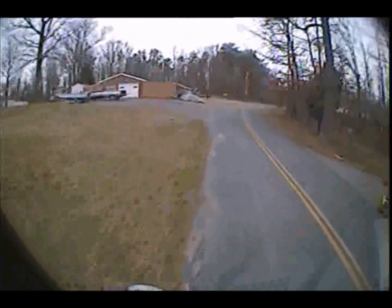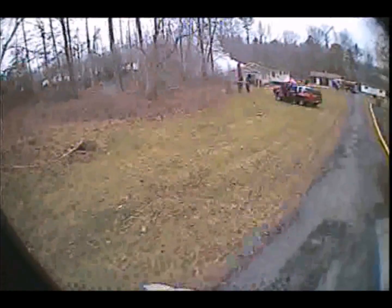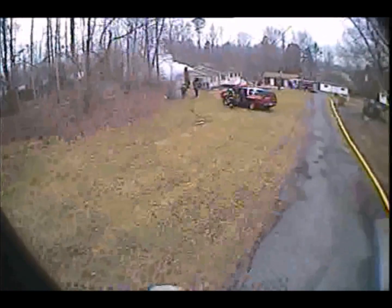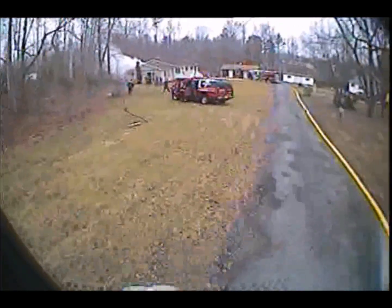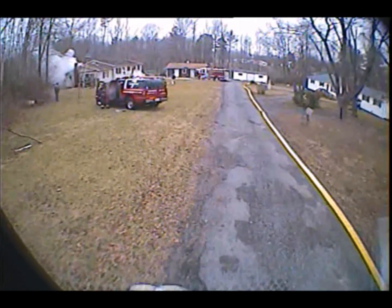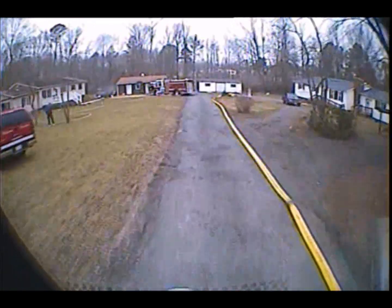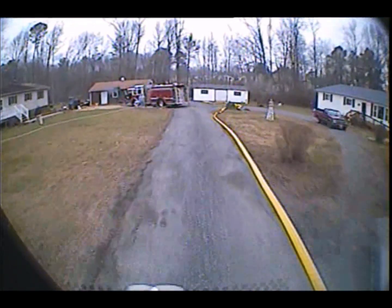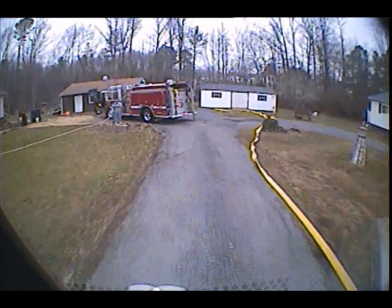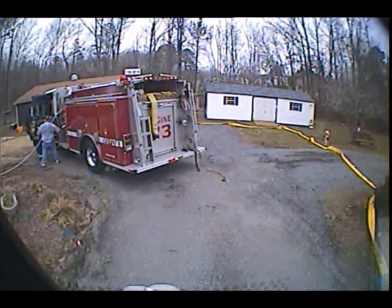Okay, on the scene — 7-3 laying it out at the end of the driveway. 14, hold back order. 9-3 is on deck floor. Engine 9-3. 2-7 on the scene. Command, engine 7-3 — you'll have division 1. Initial reports that there are new occupants in the house.